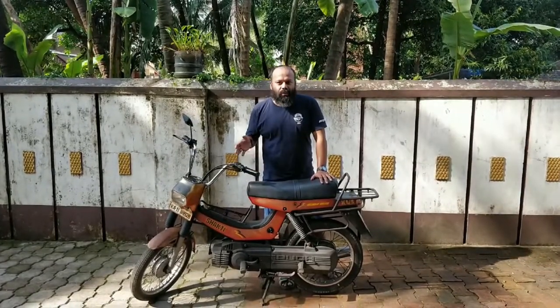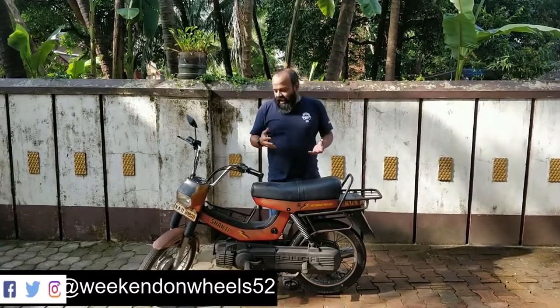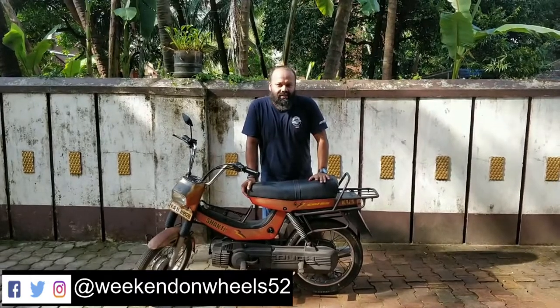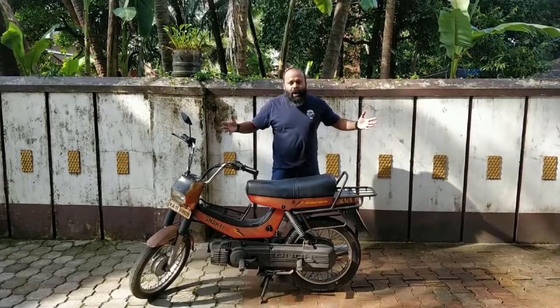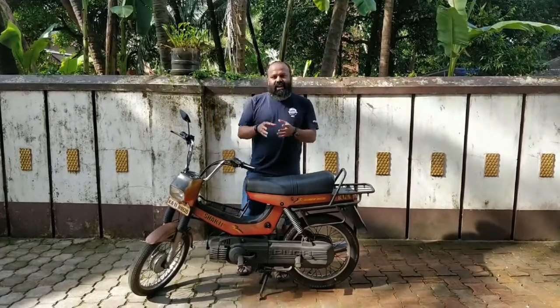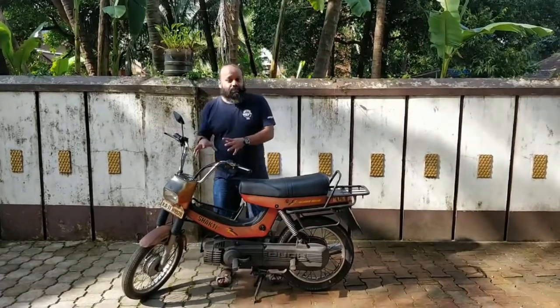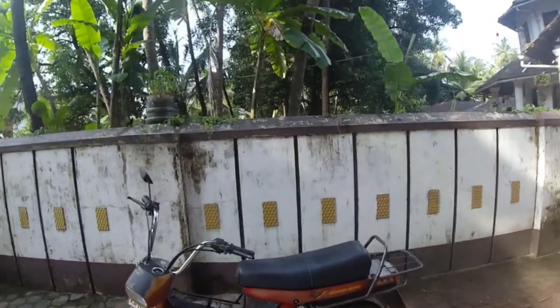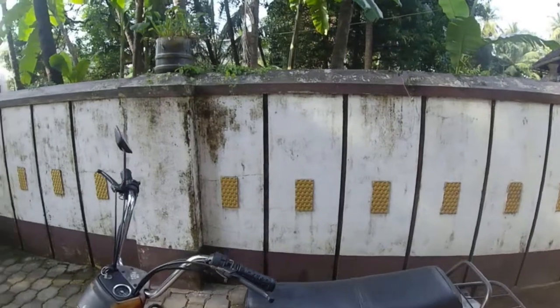Then the next geared vehicle was the 2-geared Hero Puch, and then the current one I have is the Shakti 3G with 3 gears. That's all I wanted to say before the ride. Let's ride this moped — the Hero Puch — and tell you how it feels.